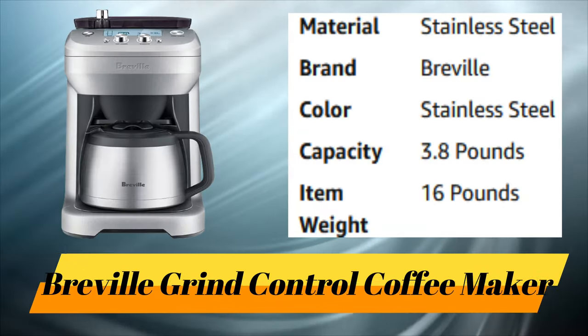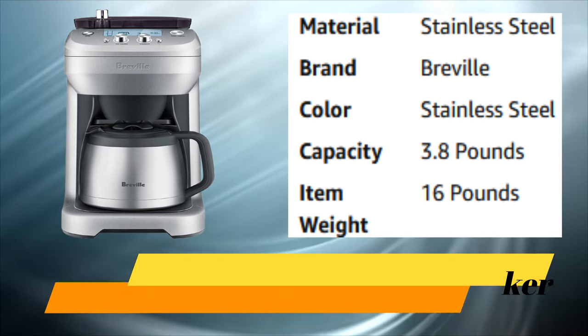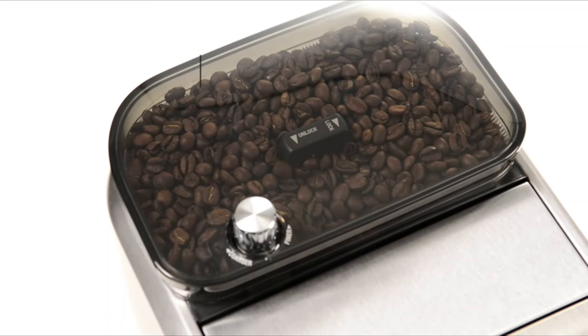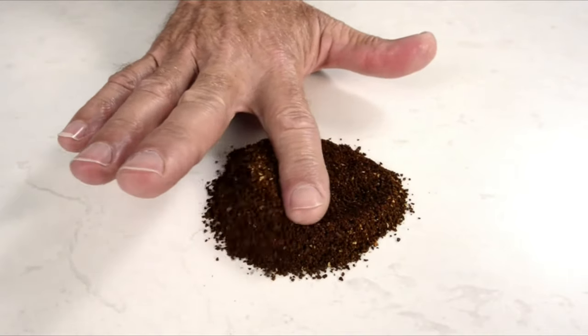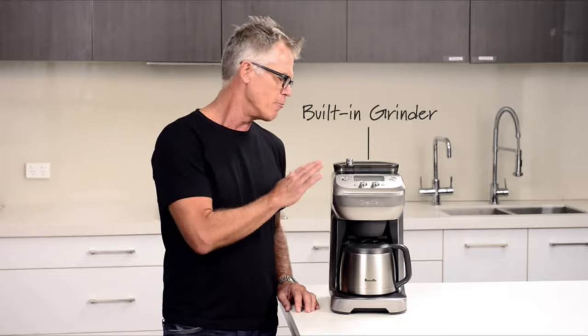Number 1: Breville Grind Control Coffee Maker. I'm Phil McKnight from Breville. Today I'd like to introduce you to our latest drip coffee maker — we call it the Grind Control. One of the secrets to making great tasting coffee, whether it's espresso, press, or drip filter, is grinding right before you brew. That's because the coffee beans contain delicate flavor aromatics that dissipate once they're ground.